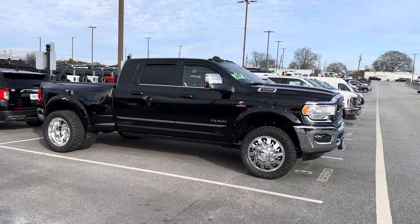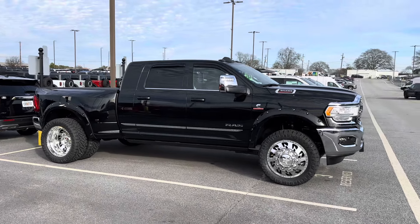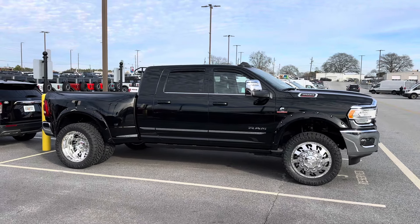It's about time we brought you some Ram Heavy Duty action. This is a 2024 Aikens Ram 3500 Limited Mega Cab Dually.